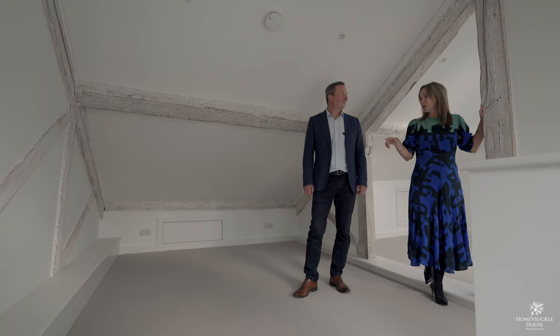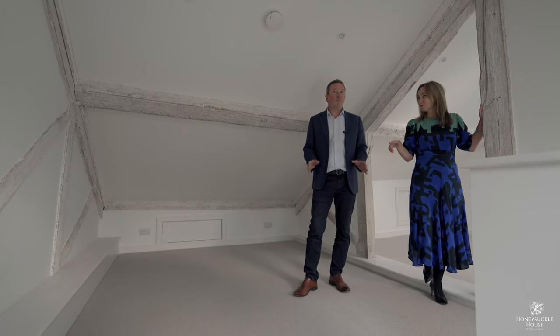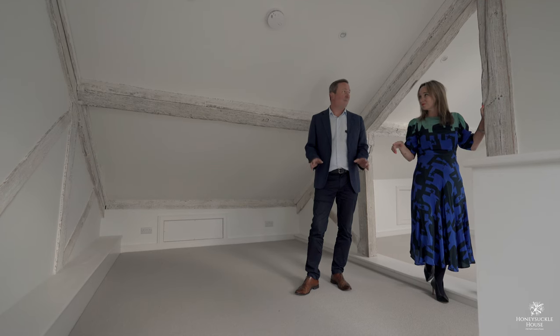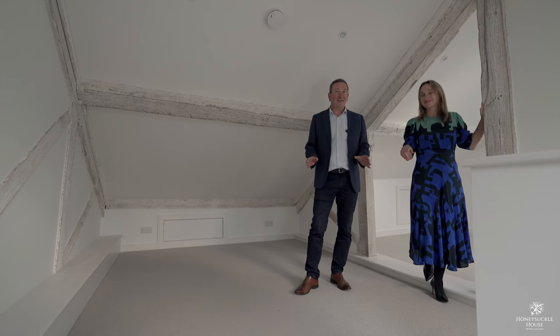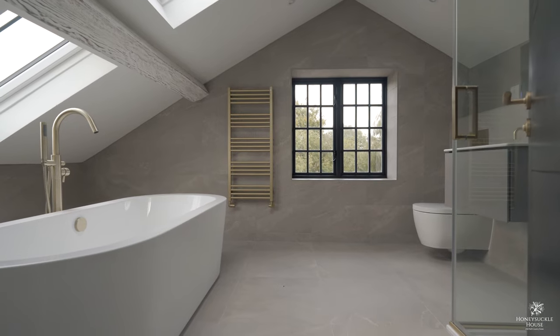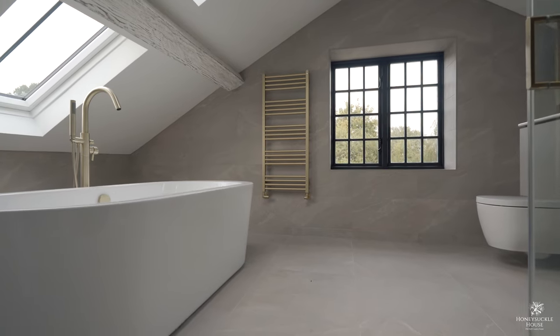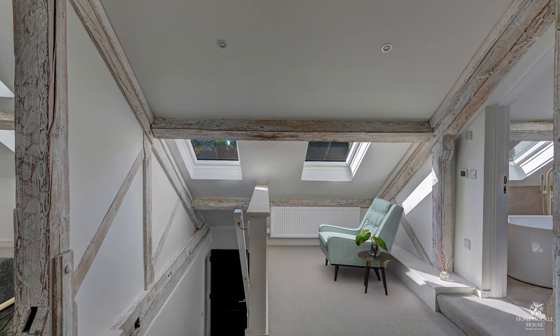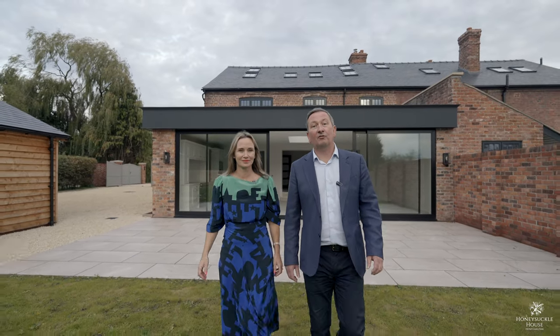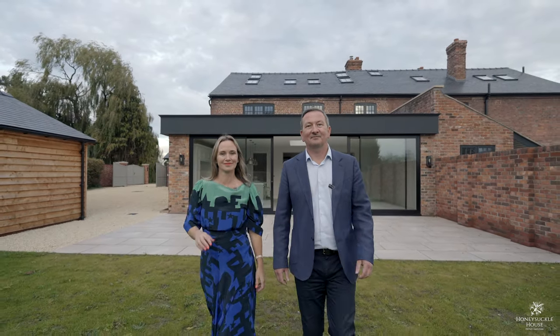This is my favourite floor. We've come upstairs to the top and it's the most amazing suite — it could be a master suite or for a teenager. There's a bedroom, an incredible bathroom, and a dressing area which could also accommodate an office. Very versatile. If you're interested in viewing Honeysuckle House, please give us a call on 01244 313 900. Thanks for watching.